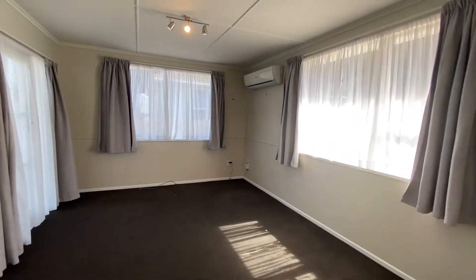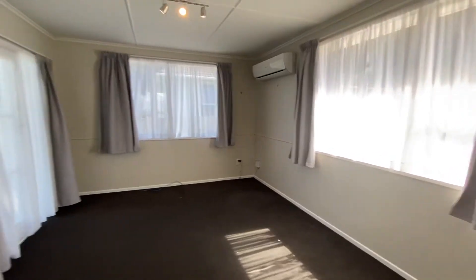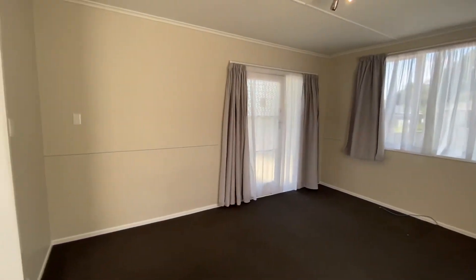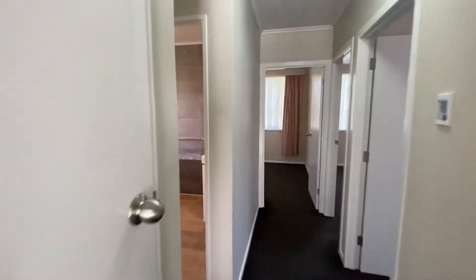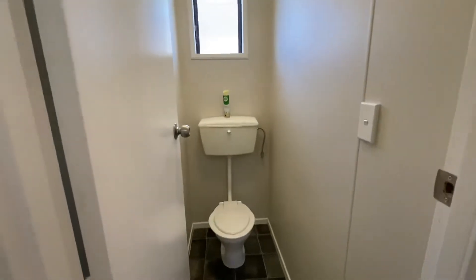Through to the living room, we've got a large heat pump. These are the doors I was talking about as well — the front door. There's a great amount of storage here in the hallway, with a big cupboard.